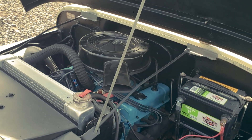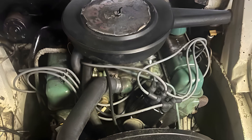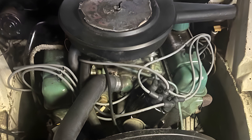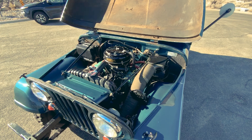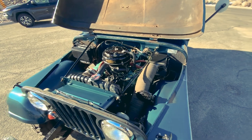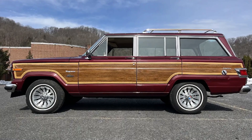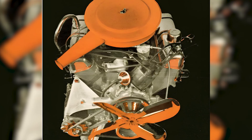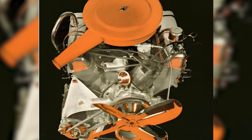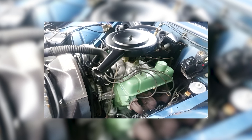Seeing its potential as a lightweight, torquey, and easy-to-maintain power plant, they negotiated with General Motors to acquire the entire production line by the late 1960s. From there, an expanded 225 cubic inch version of the engine began appearing in Jeep CJ and Wagoneer models. Although it initially met market needs in the early 1960s, the Buick 198 was discontinued after just two years.